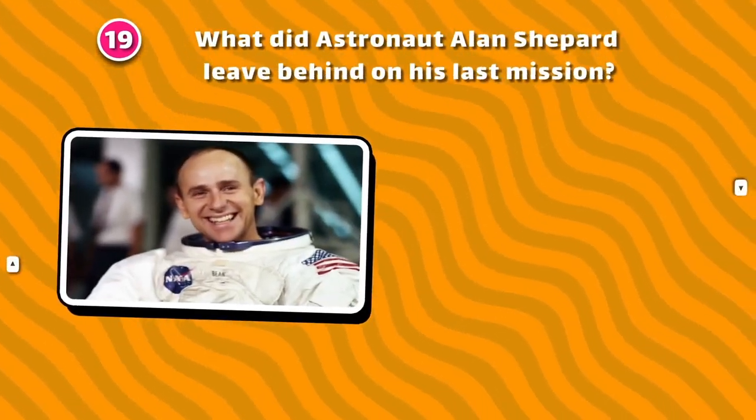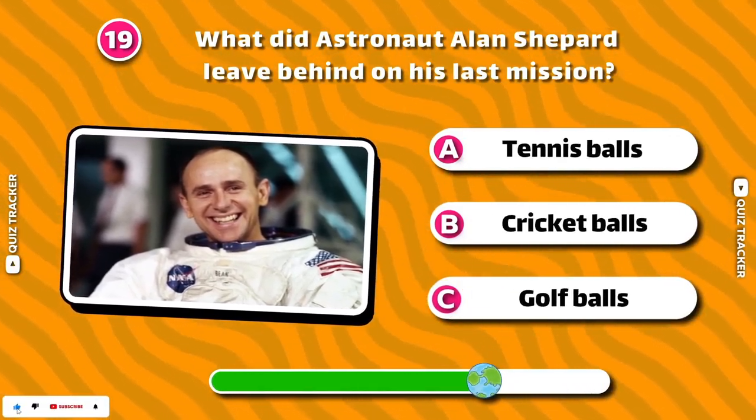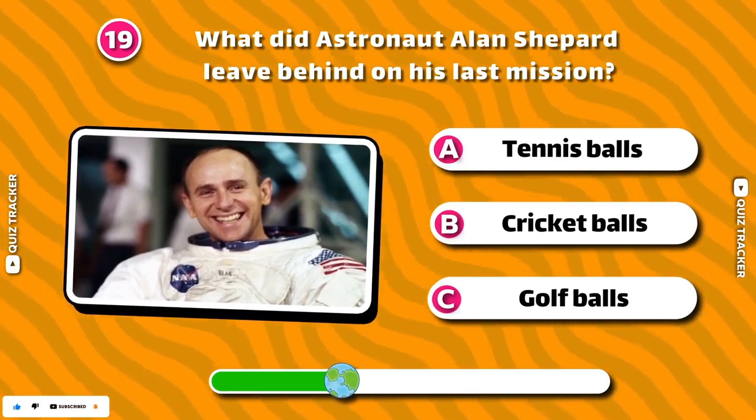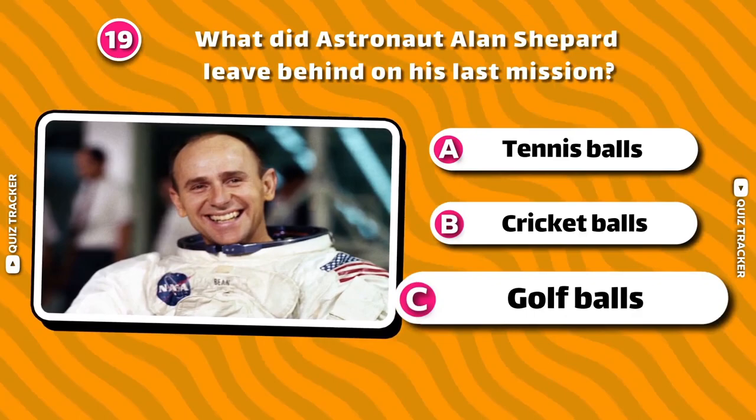What did astronaut Alan Shepard leave behind on his last mission? Golf balls!